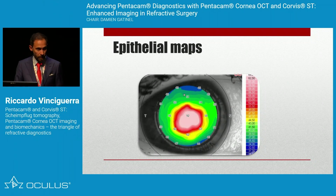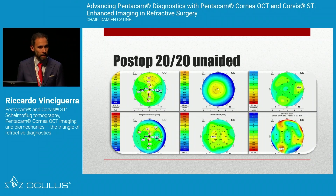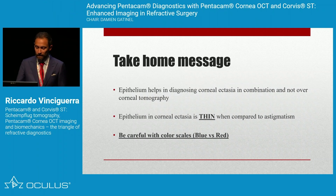Looking at the epithelial maps, the epithelium was thick in the area where it was steep. I went back to the patient and asked what had happened in the last 12 months. She recalled that months earlier, a drop of boiling oil had hit her eye in the kitchen — she'd been seeing well since so had forgotten about it. She had developed a hyperplastic epithelium over months. She didn't need cross-linking; we simply removed the epithelium and let it grow back. She is now 20/20 unaided.